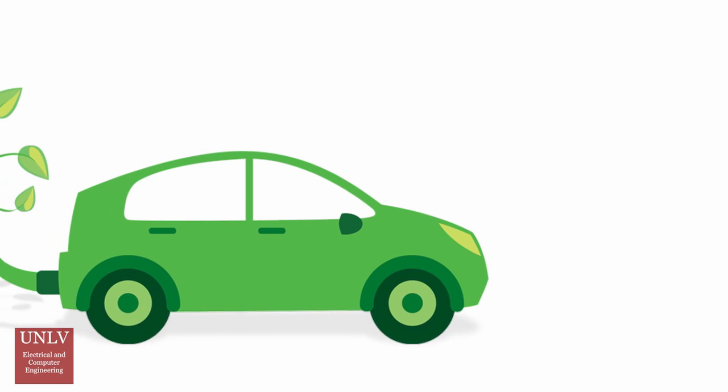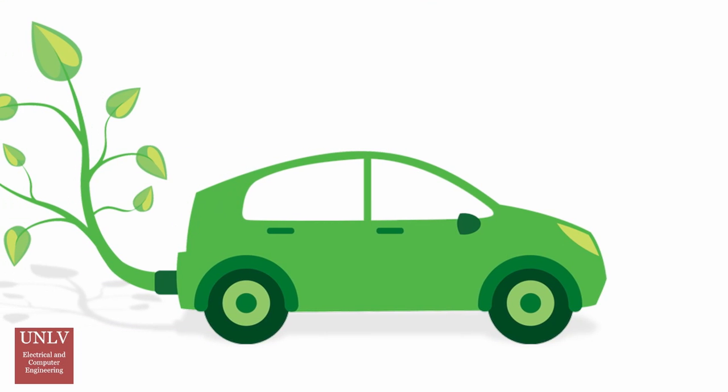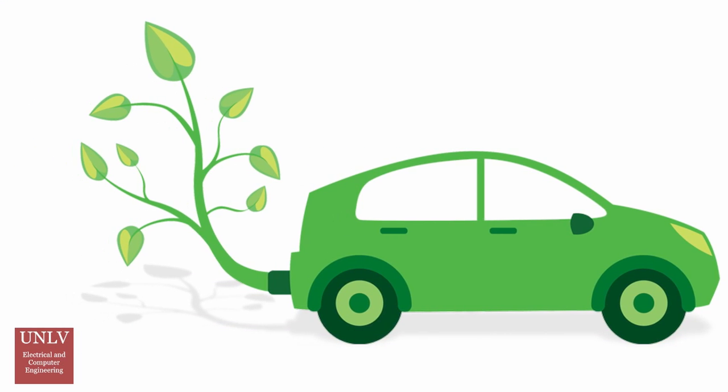Aggressive driving is technically defined as speeding, rapid acceleration and braking. It is a type of unsafe driving behavior that endangers not only the other motorists on the road, but also pedestrians.